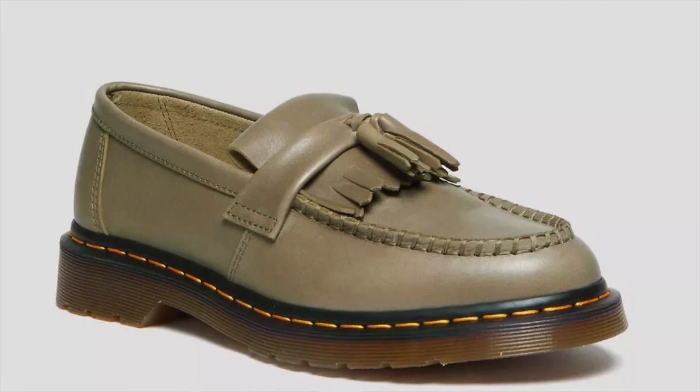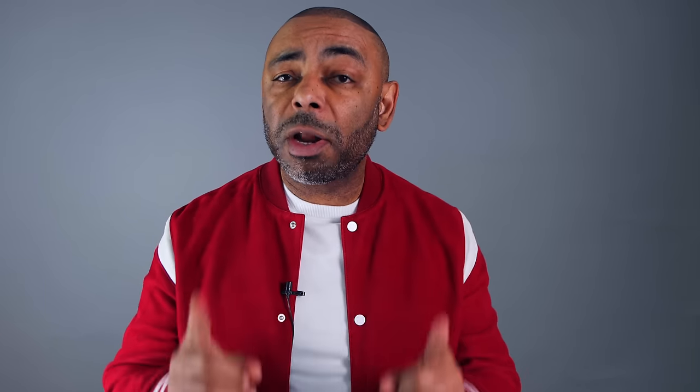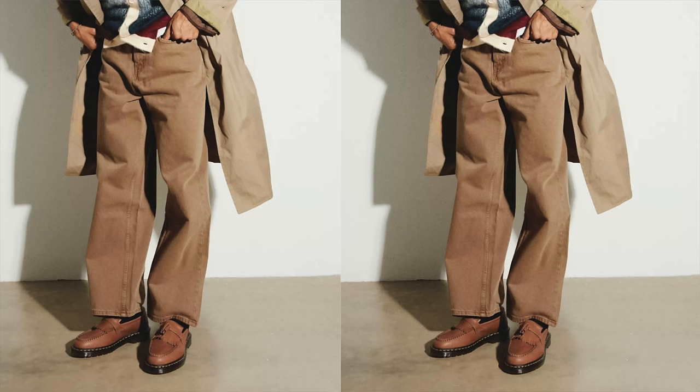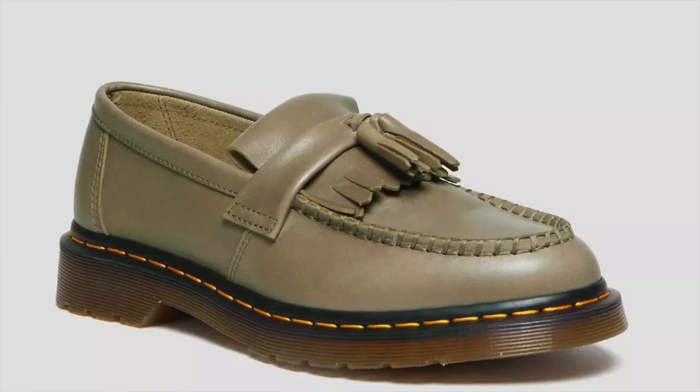Next up, we have an affordable spring style essential from a category that's blown up lately — loafers. I highly recommend the Doc Martens Adrian Tassel Loafers. These classic slip-on tassel loafers are constructed from Carrara leather, a veg-tan leather left untreated to highlight marks and lines, giving it character. The perfect blend of classic style with a contemporary edge. The iconic Doc Martens cushioned sole gives you comfort, and the tassel detail adds flair, working well from casual to more formal situations. Available in olive and saddle. You can grab them for $95.